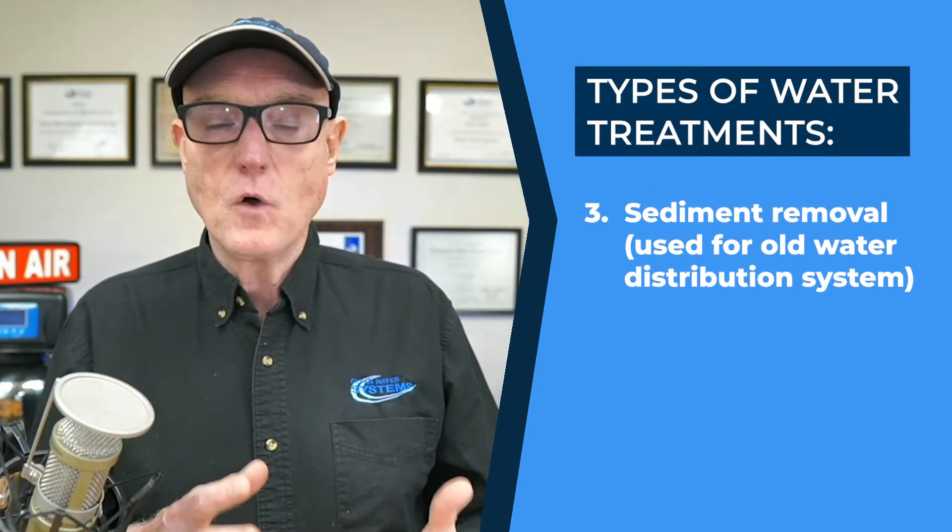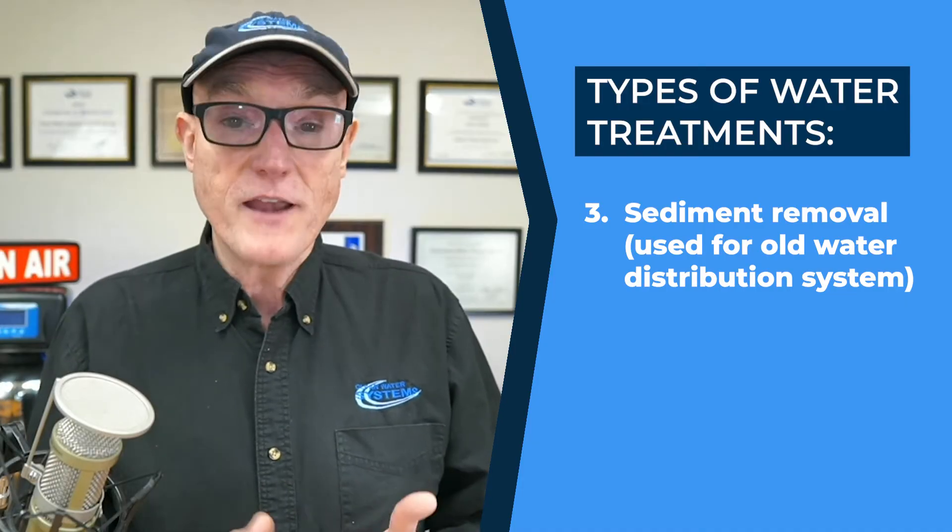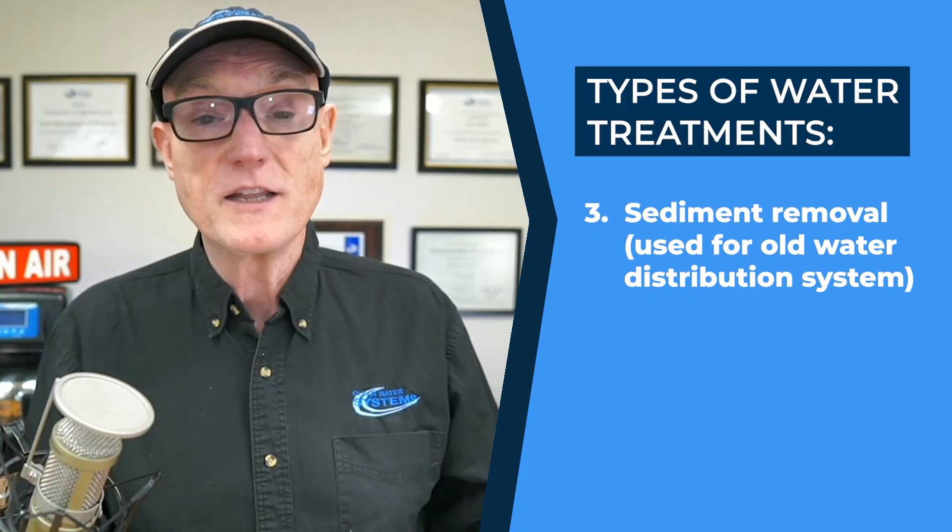For whole house sediment removal, some folks live in areas where the water distribution system is very old and won't be fixed anytime soon, so they get rust, sediment, or even sand in their water. There are whole house systems especially for that, which last for many years and are fully automatic with no filter cartridges. We generally don't recommend filter cartridges for whole house use as much, because they get clogged, have to be changed frequently, and can cost more over time — a chlorine removal cartridge might need changing once a month to remain effective.